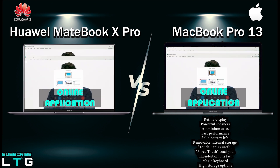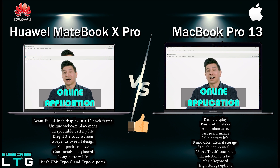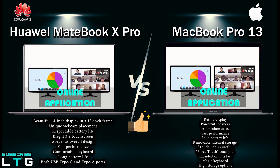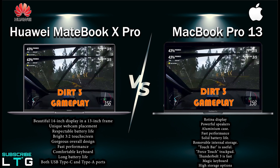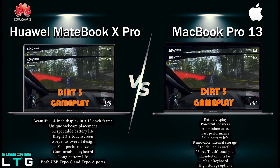For the pros of the MateBook X Pro: it has a beautiful 14-inch display in a 13-inch frame, unique webcam placement, respectable battery life, a bright 3:2 touchscreen, gorgeous overall design, fast performance, comfortable keyboard, long battery life, and both USB Type-C and Type-A ports are welcome additions.